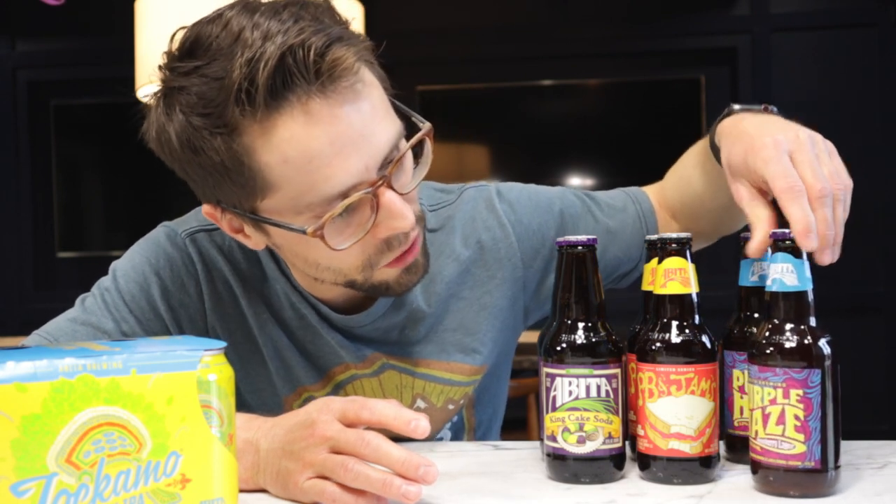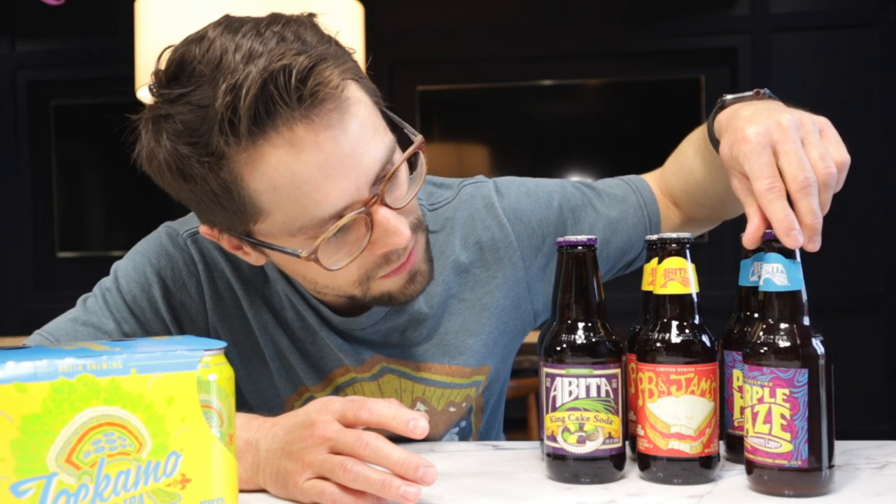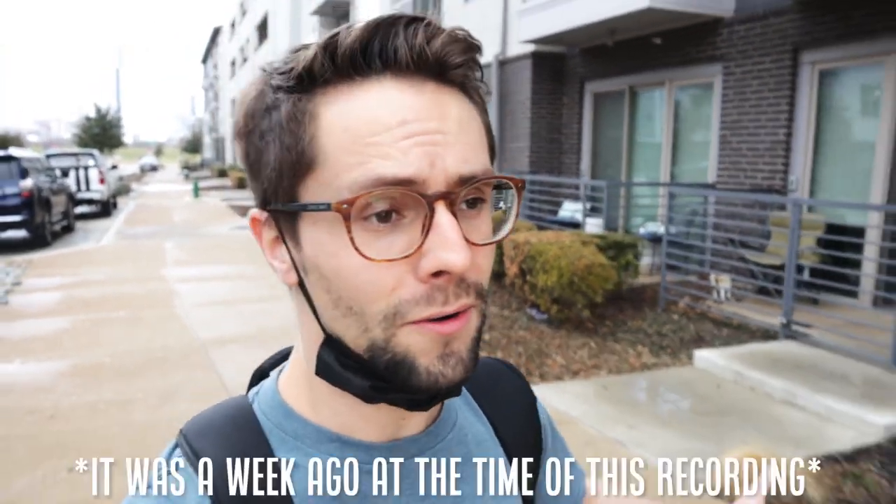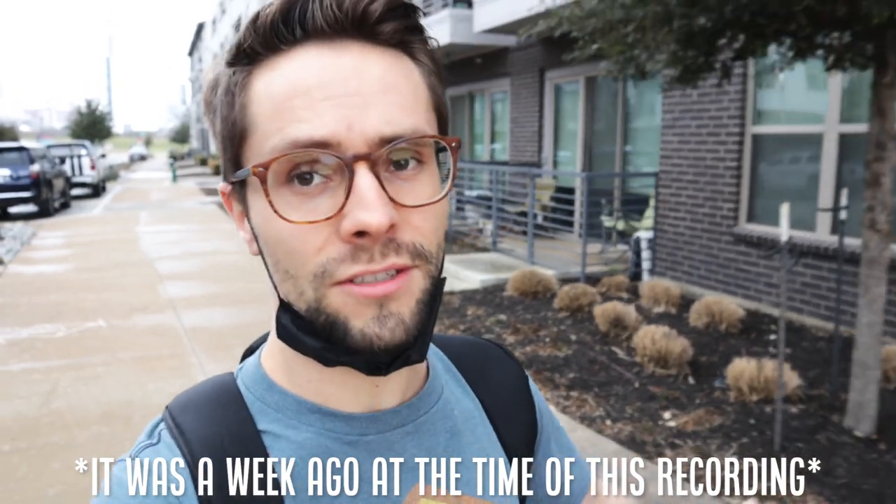Then we have the Purple Haze. I have the purple background ready, but I just realized this morning that it says raspberry lager — so I need to go get raspberries. This goes to show there's always going to be one thing you forget when you're preparing for a shoot, and sometimes that key thing is a key ingredient to what you're trying to do. So right now we're heading to the store to get some raspberries. It's kind of raining on me a little bit.